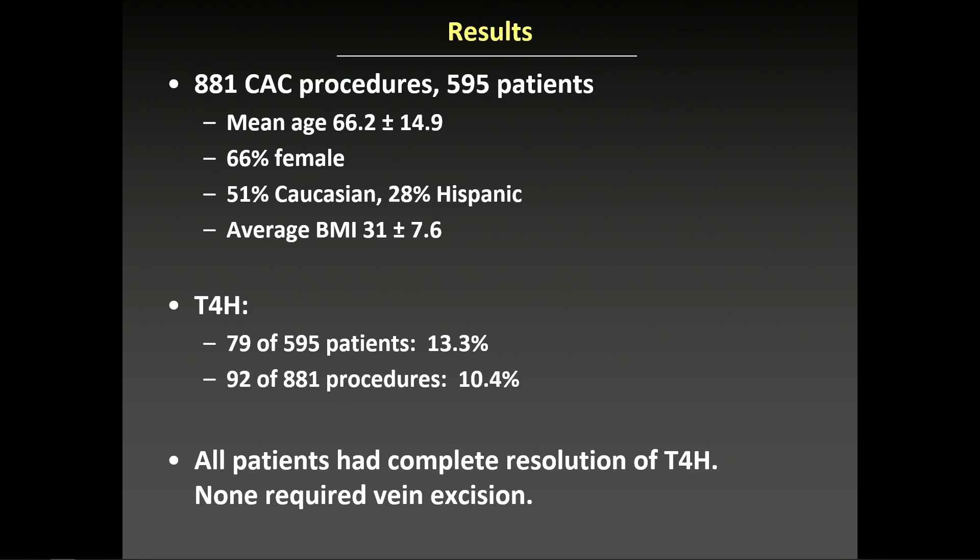No patients had a systemic allergic reaction or anaphylaxis. All patients had complete resolution of symptoms, and none required vein excision.